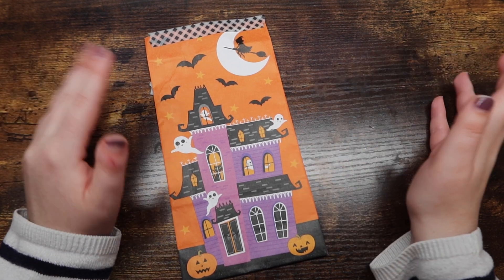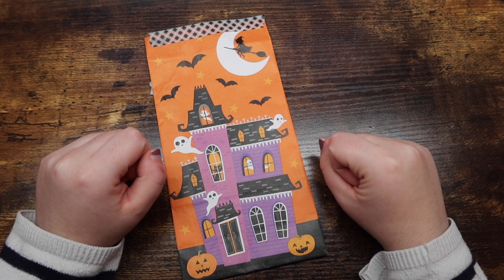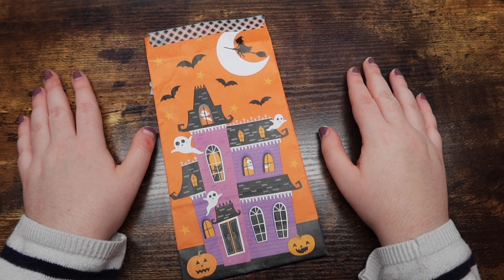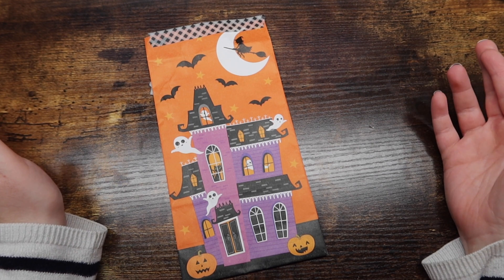That is it for the actual haul part of this video. If this is where you want to stop, totally go ahead — I'm thankful you watched up to this point and I'll catch you in my next video. But if you're interested in seeing what Meg got me, please keep watching.